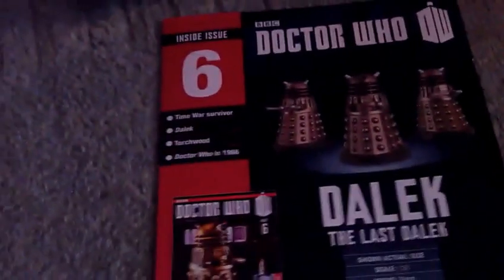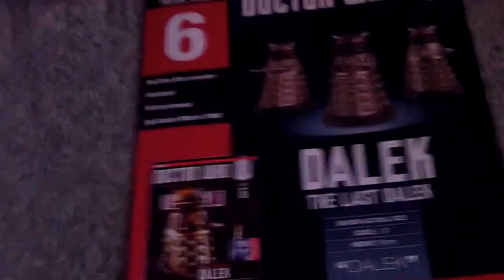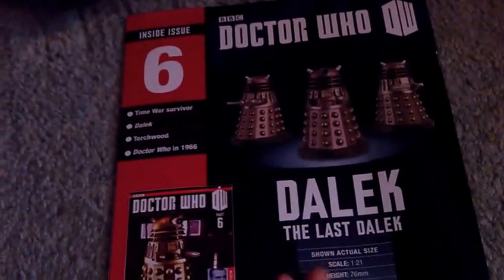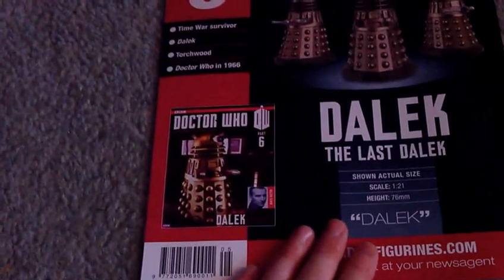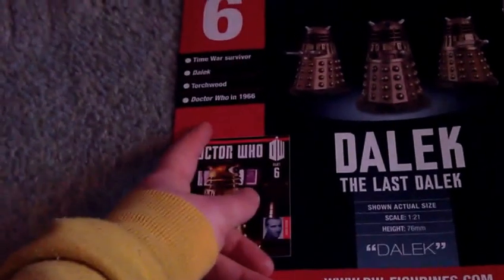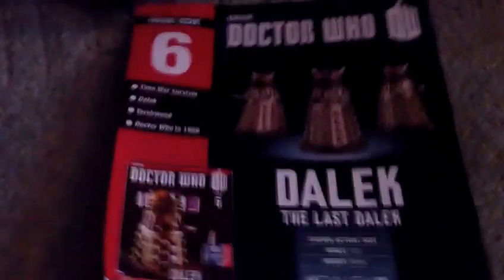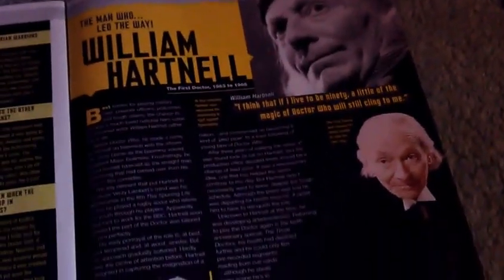Next time — in my case maybe two weeks time — I'll probably get six and seven. Dalek, The Last Dalek. And Torchwood — a Ninth Doctor story. Some Christopher Eccleston. There he is, William Hartnell — The Man Who Led The Way. First Doctor.